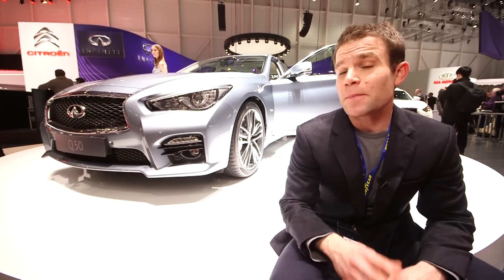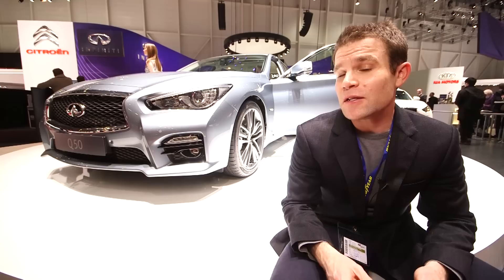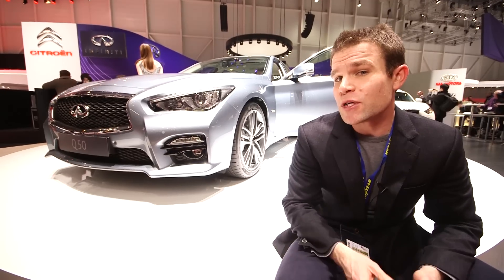You may have seen the Infiniti name plastered all over this Red Bull F1 car, but it's unlikely that you'll have seen many of them on the road. Until now — this could be the car to change Infiniti's fortunes in the UK.